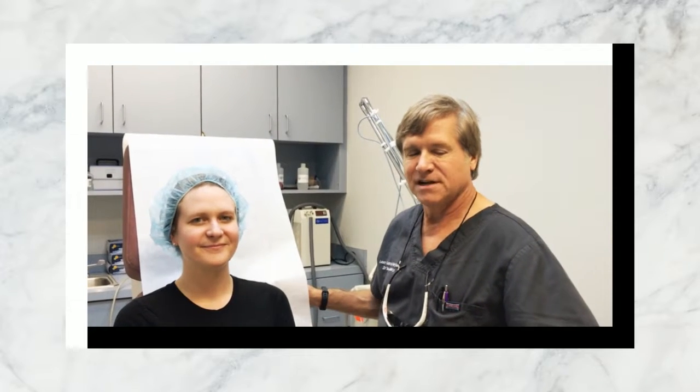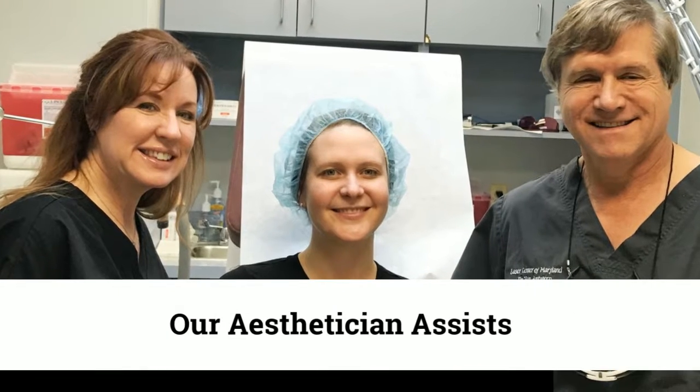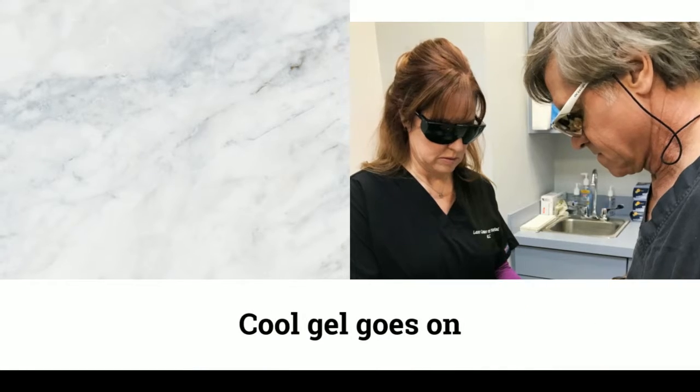Hello, I'm Dr. Ross Van Antwerp. Today we're going to do broadband light BBL to clean up redness and sun damage. The BBL does a very nice job with both.